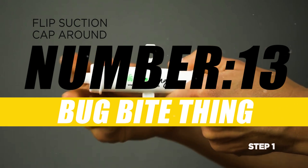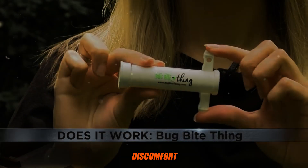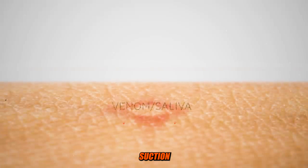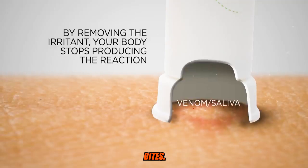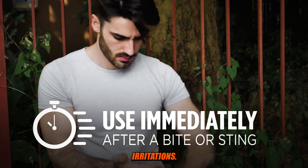Number 13: Bug Bite Thing. The Bug Bite Thing is a device designed to help alleviate the discomfort and itching associated with insect bites and stings. It is a small suction tool that uses suction to remove insect saliva or venom from the site of a bite or sting. The device is typically used for mosquito bites, bee stings, wasp stings, and other common insect-related irritations.